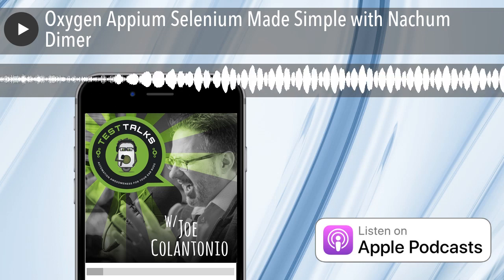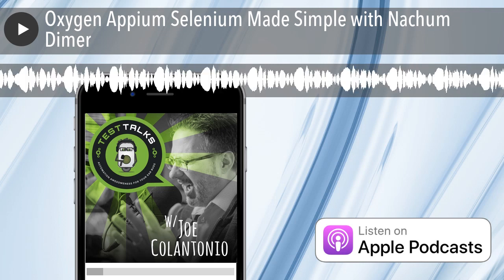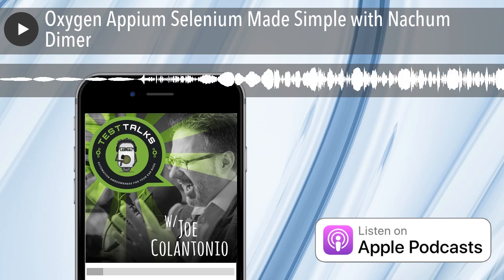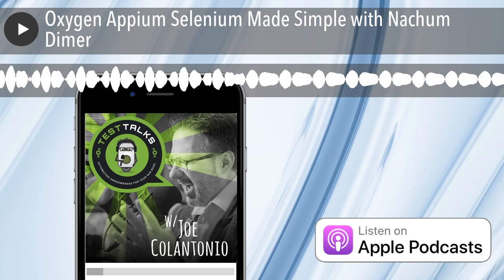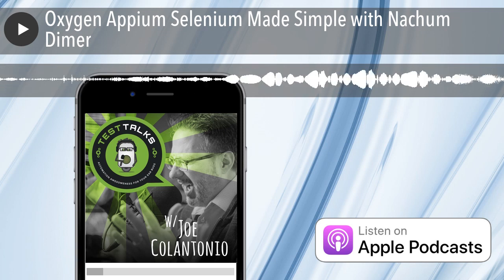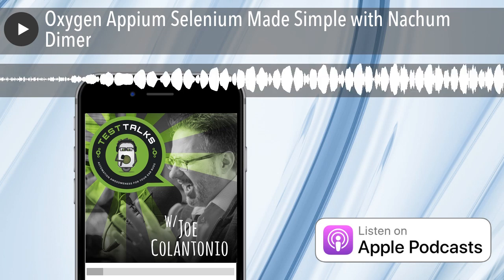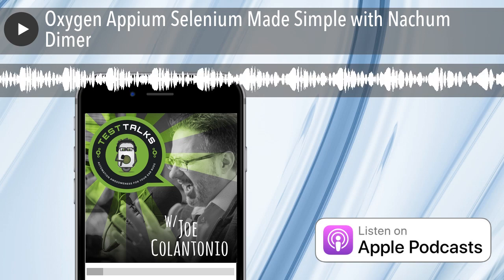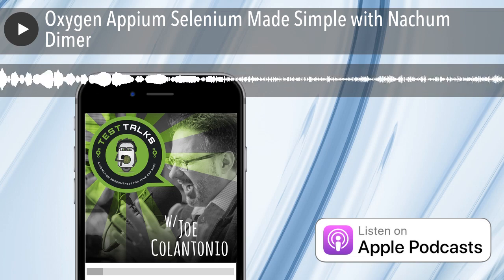Test Talks is sponsored by the fantastic folks at Sauce Labs, the cloud-based automated testing platform that eliminates the need to maintain your own Selenium grid and test infrastructure. Try it for free today — visit testtalks.com and click on the Sign Up Now link under the Homepage Sponsor section.